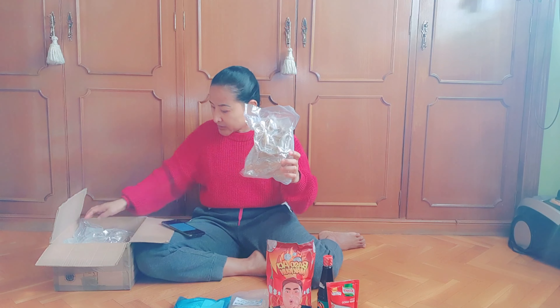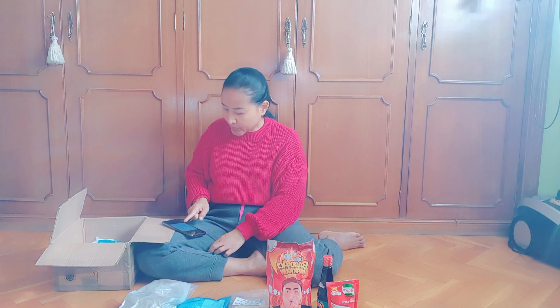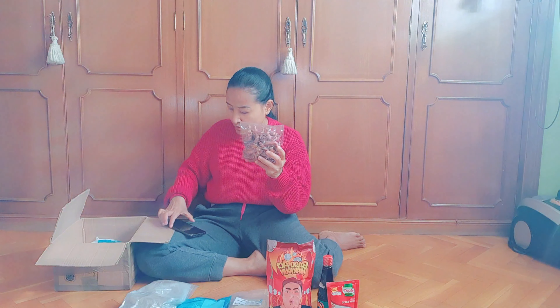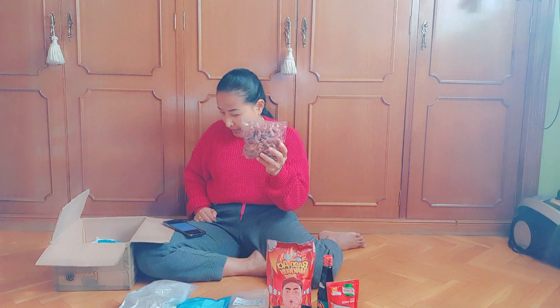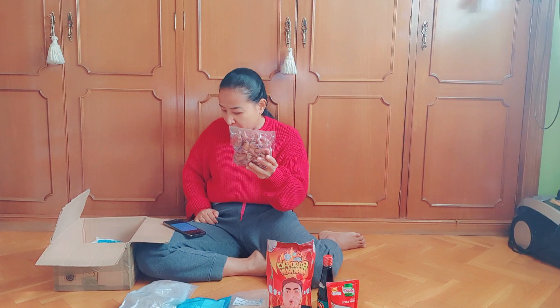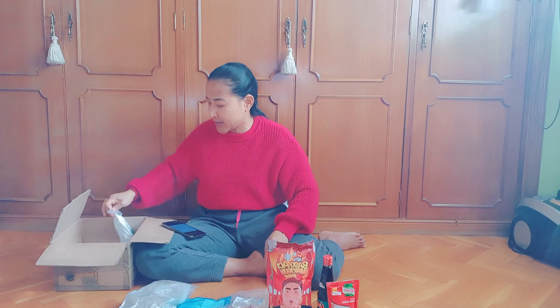Ikan asin saya beli setengah kilo, harganya 17,50 euro. Kemudian ada cumi asin — saya beli separat, harganya 12,50 euro.